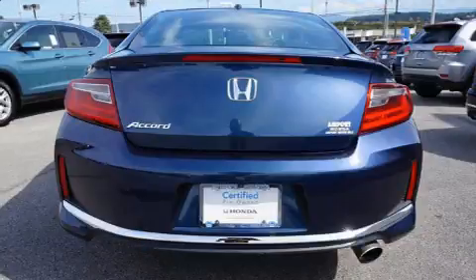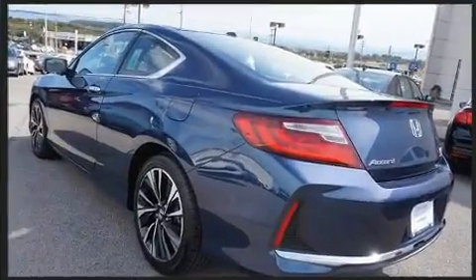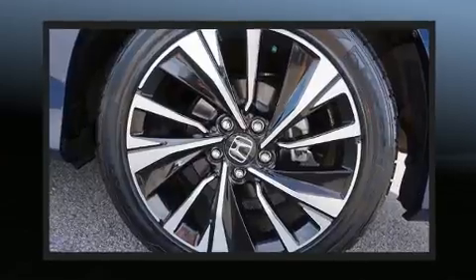Honda prioritized practicality, efficiency, and style by including delay-off headlights, heated seats, and much more.